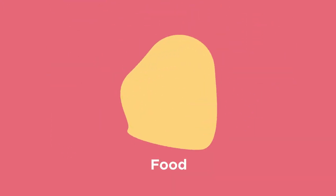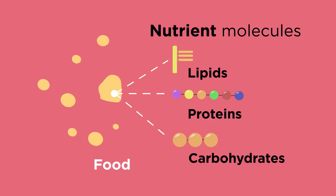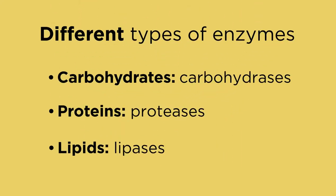The large molecules which make up our food, like lipids, proteins, and carbohydrates, are too big to be moved into our blood. So they need to be digested into smaller molecules by physical processes like chewing, and chemically by special proteins called enzymes. Different types of enzymes digest the different types of food, so let's look at the food groups in turn.